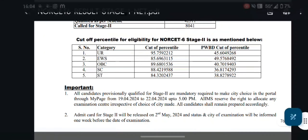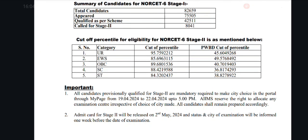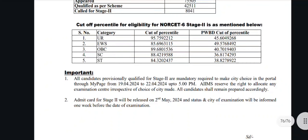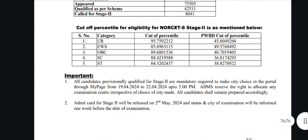Of those who appeared, only the qualified candidates are filtered to go to the next stage. The cutoff percentiles by category are: Unreserved (UR) is 100th percentile, EWS is 100th percentile, and OBC is 89.6 percentile.